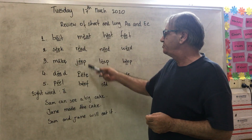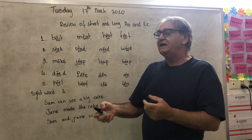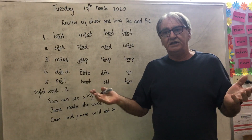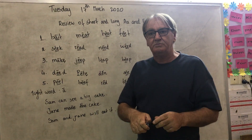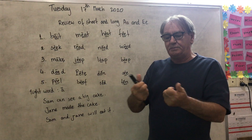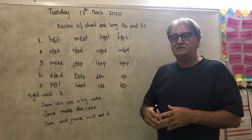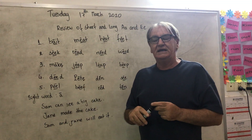Let me explain what the words mean. Bait — when you go fishing, you put the worm on your fishing line and you can catch fish. Meat is the flesh of animals that you can eat. Heat is the opposite to the air con — you get hot. Feet — you have two of them on the platform of your legs. Seek is when you look for something. Read is when you have a book and you read your book. Need — it's something that you need but you do not always get. Weed is a flower that you do not like in your garden.